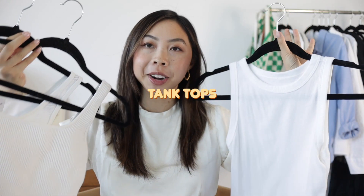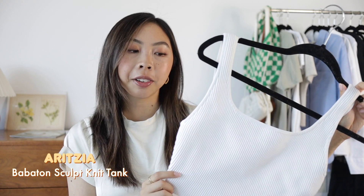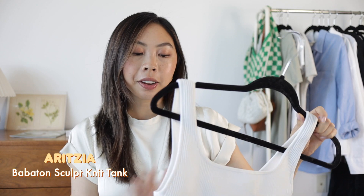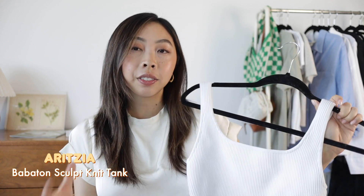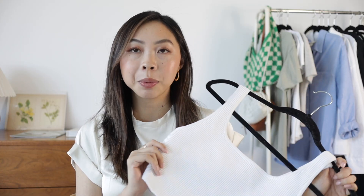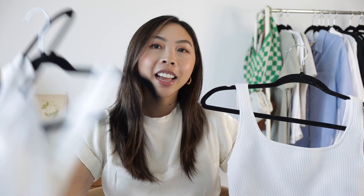Moving on to tank tops — I brought out three and they are all white. This first one I've had for years and it continues to be a staple whenever I want something really nice, fitted, and cropped. I feel like this tank is just so flattering — it really snatches you in. It has a really nice simple wide U-neckline and it's totally bra friendly. I picked it up in black this summer because I knew I wore the white one so much, but I still reach for the white one a lot more.